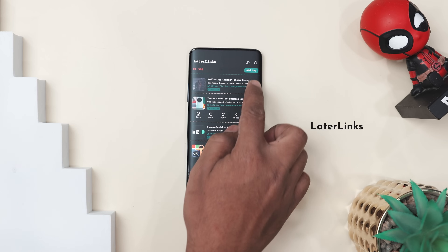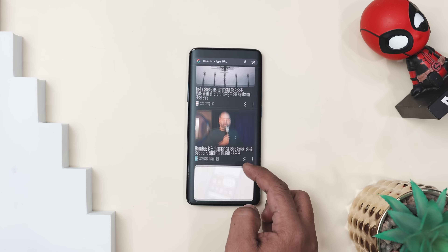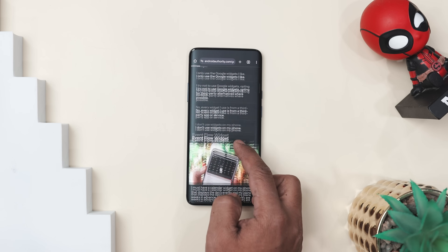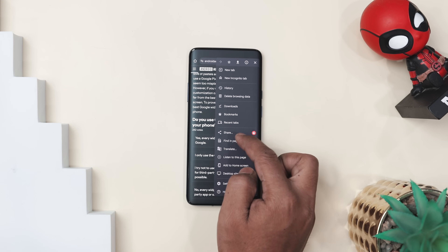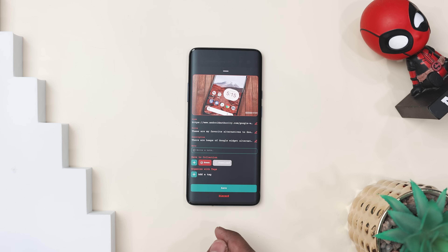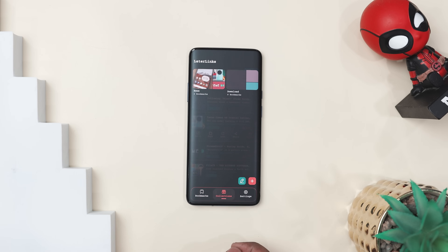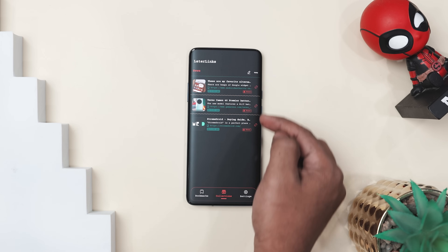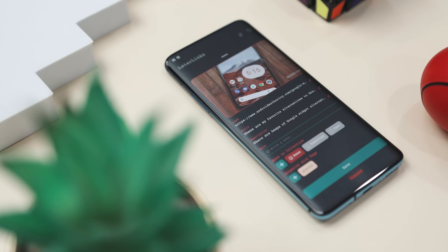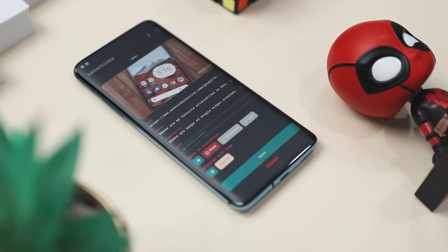If you're tired of losing track of interesting articles, videos, or websites, Later Links is the perfect solution. This app makes it incredibly easy to save, organize, and access your favorite links all in one place — no more cluttered browser tabs or forgotten bookmarks. Saving a link is super quick — just a few taps and they are sorted for later. You can even organize them into folders, making it easy to separate work, shopping, research, or personal interests. And when you need to find something, the search and filter option helps you track it down in seconds. It's perfect for students, professionals, shoppers, or anyone who loves discovering and saving content.